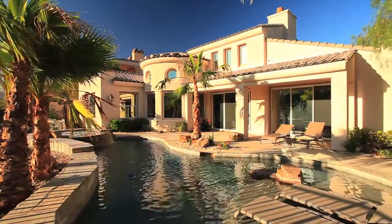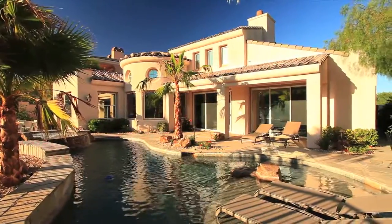2695 Turtle Head Peak is a home that is simply breathtaking in every way.